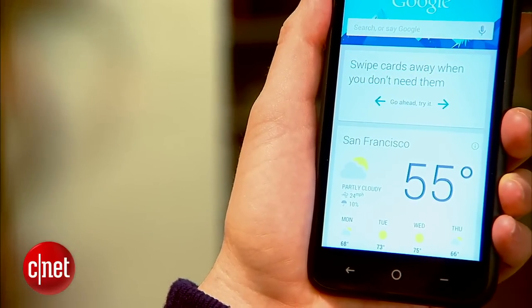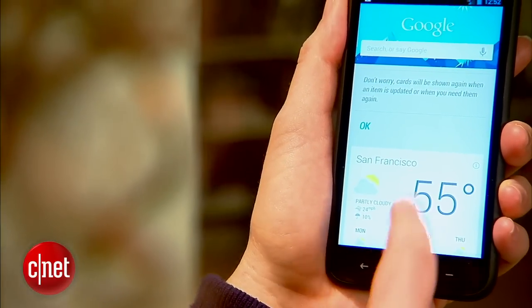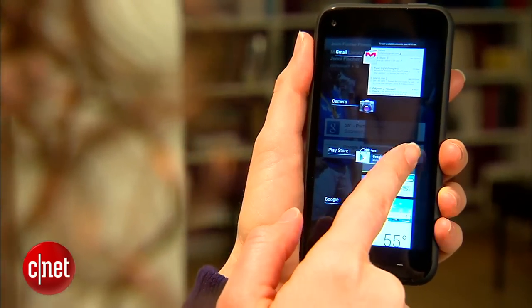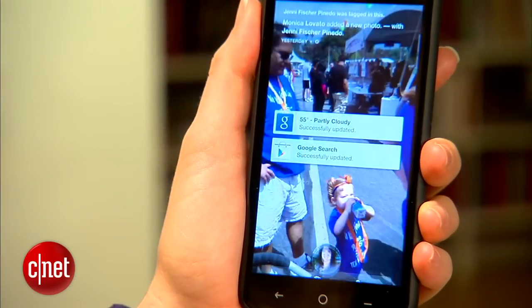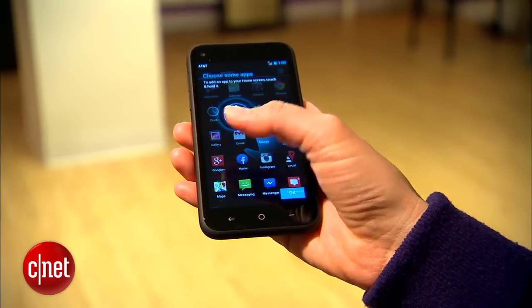Since this is still an Android phone, you still have access to everything including Google Now, your recents list, the lock screen, and all of your apps. HTC phones usually come with HTC Sense as the overlay. Since this one comes with Facebook Home, if you want to remove it, what you're left with is stock Android.